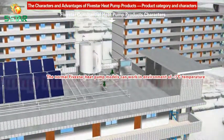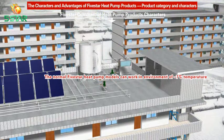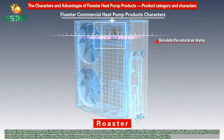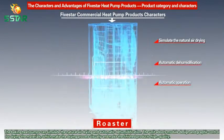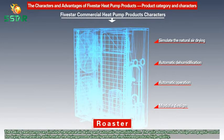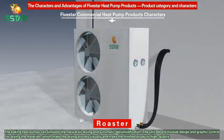All these make Five Star heat pumps very suitable for hot water projects and easily integrated with solar water systems. The normal Five Star heat pump models can work in environments as low as minus 7 degrees Celsius. The baking heat pumps can simulate natural air drying and automatic dehumidification.